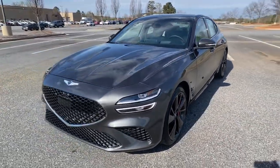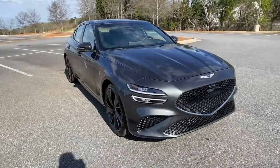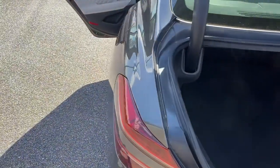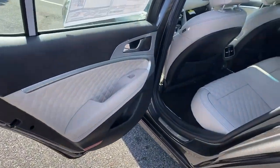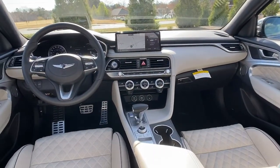These are just some of the great options this vehicle comes with: navigation system, keyless entry, electronic stability control, seat memory, trip computer, power windows, bucket seats, four-wheel disc brakes, and power steering. Get the luxury and performance you deserve.